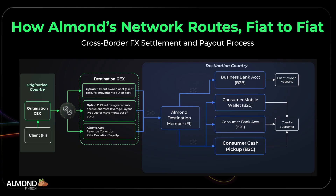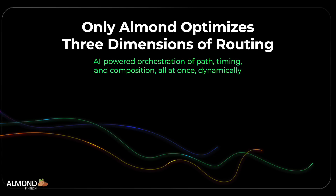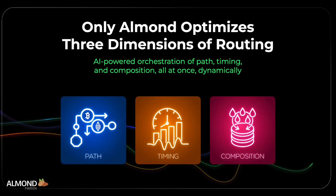Payments start and finish in local currency, moving through the most efficient and cost-effective path. Our AI model, in real time, evaluates three key dimensions of cross-border FX routing — path, timing, and composition — to deliver market-beating FX rates on every transfer.